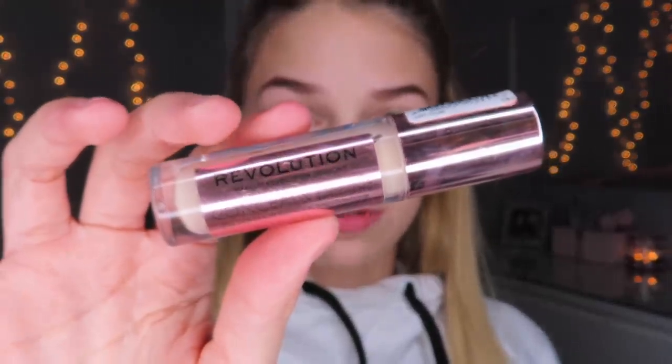You'll notice I did skip primer. I feel like the moisturizer kind of acts as a primer for me — it does two-in-one: it moisturizes and preps the skin for makeup. I also like to rub that on my eyelids as well.